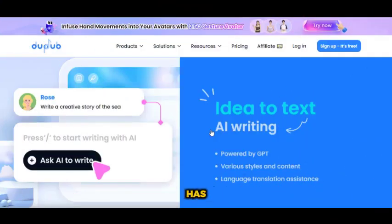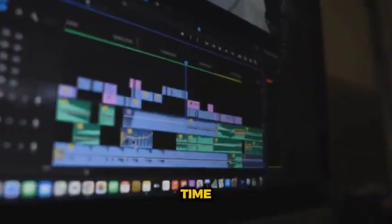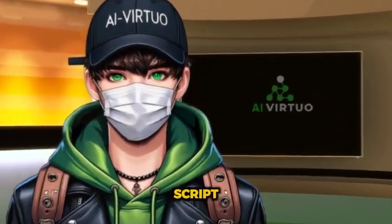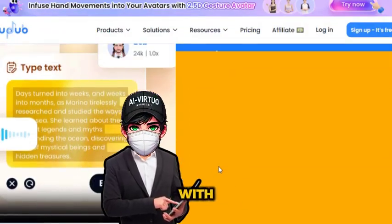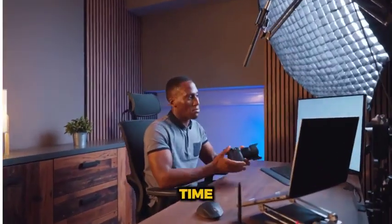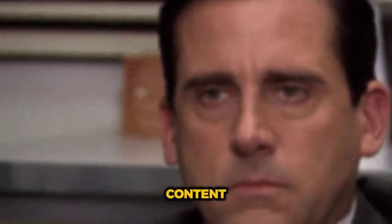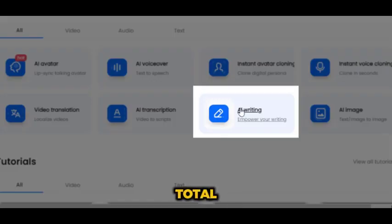Now, let me introduce you to a tool that has completely changed my game when it comes to writing scripts. This tool is DubDub AI. I know a lot of people turn to ChatGPT for their scripts, but those scripts can feel a little robotic. You end up spending so much time editing just to add some personality and emotion. But with DubDub AI, you get a script that feels human from the start — it's like having your own personal script writer. The tool is designed to create content that resonates with people, with a natural, engaging tone, and you barely have to lift a finger. This saves you time and makes your content more relatable and professional.